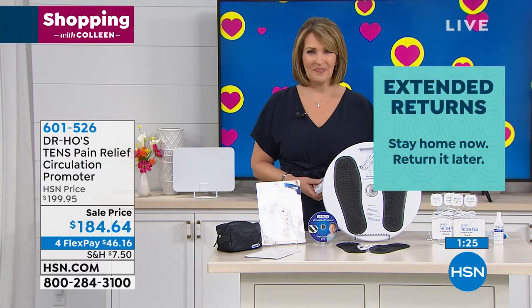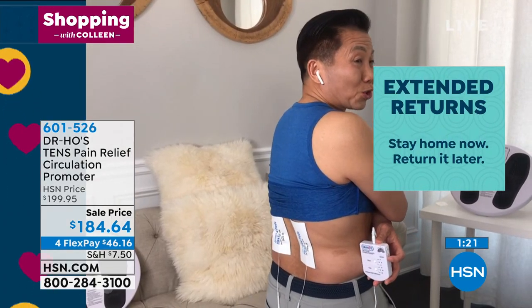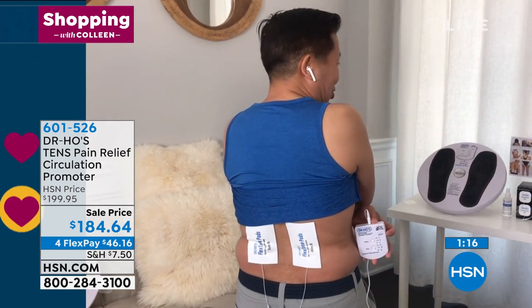Right, Dr. Ho? Yeah, you're so right. Hey Colleen, I remember you telling me about Carlos, your husband, using this for his low back pain. Tell me about that again. I love that story.